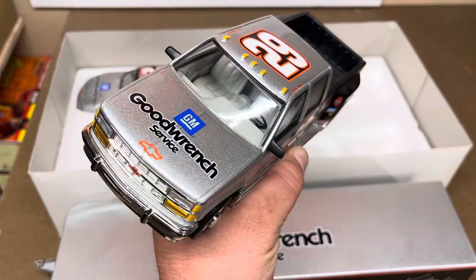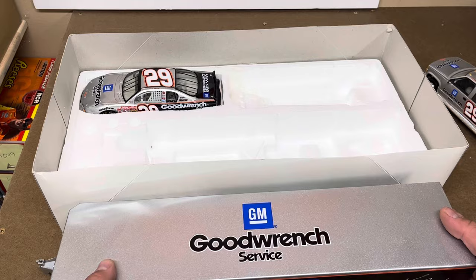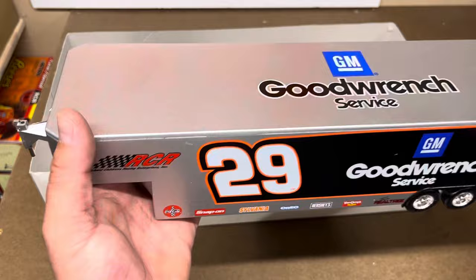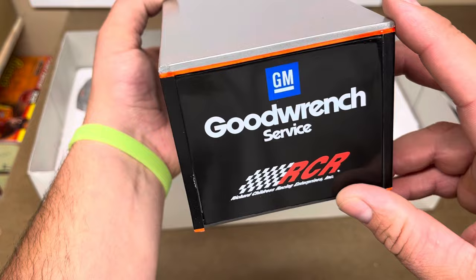It basically is exactly like the race car — all the same sponsors and everything, same look to the trailer. Got Kevin Harvick's autograph on the back of the trailer, RCR up on the front, GoodWrench Service on the top of the trailer, and then GoodWrench Service and RCR on the back gate.